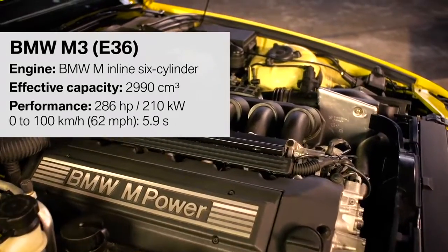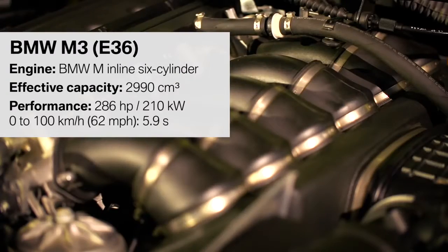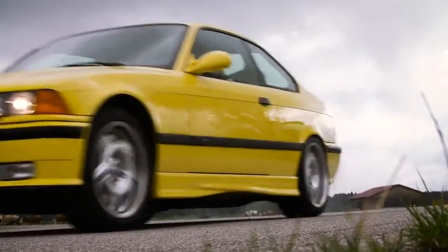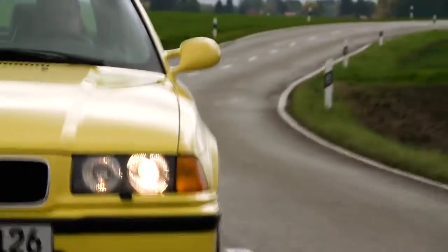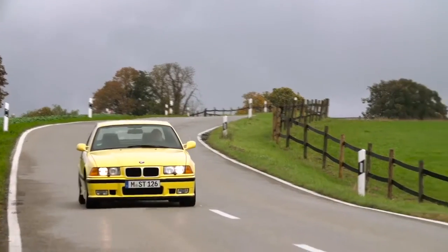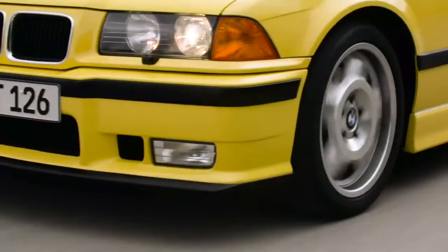The heart of this M3 is an inline six-cylinder engine. 286 horsepower accelerate the coupe within 5.9 seconds from 0 to 100 km per hour. This engine should fulfill the worldwide emissions legislations. It should have a very smooth idle, but it must also feel like a racing engine.